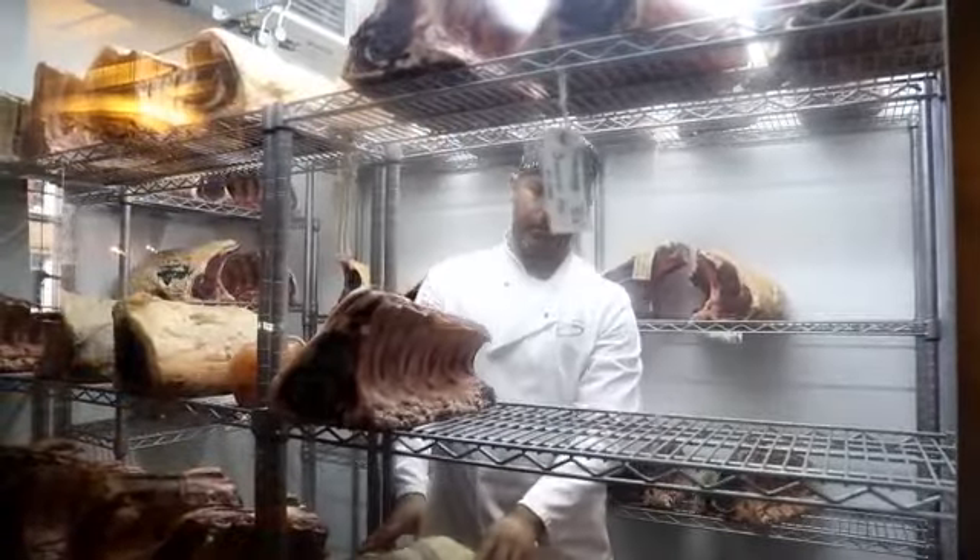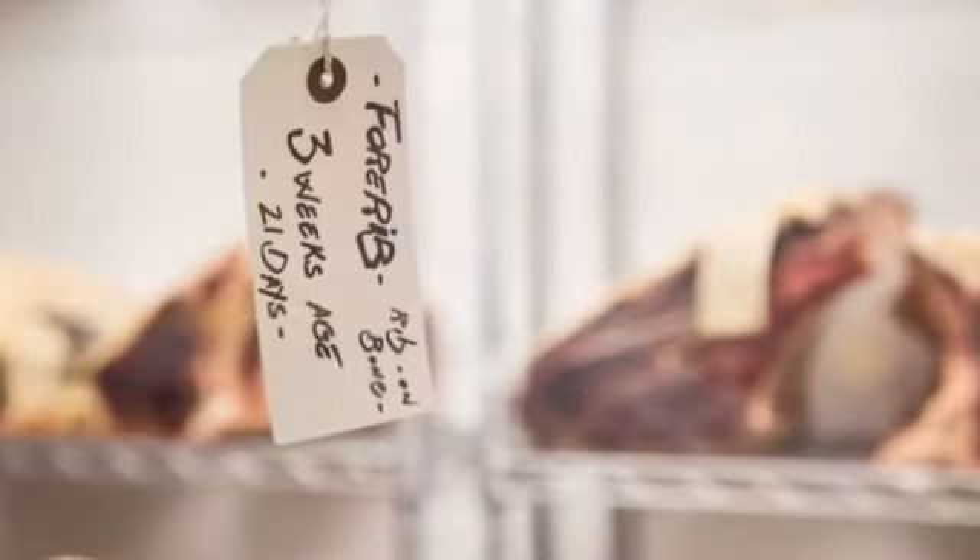The refrigeration is essential — if something goes wrong, obviously we carry a lot of stock and a lot of love and care goes into ageing it, so it needs to be reliable, which is kind of why we chose Williams.